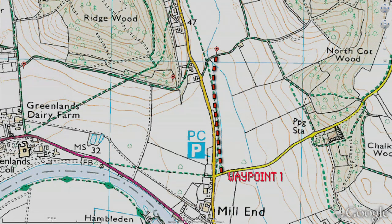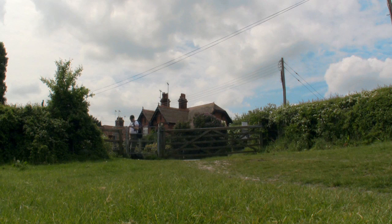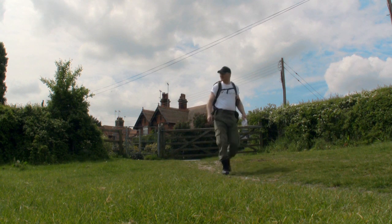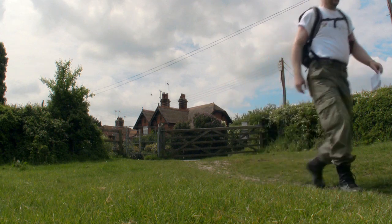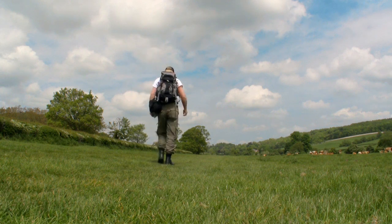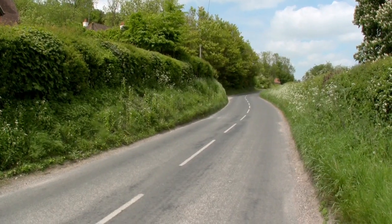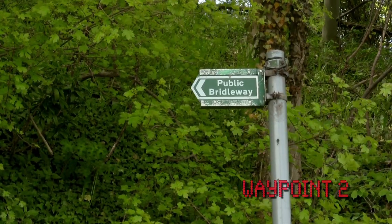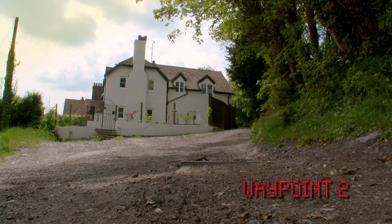From waypoint 1, head north across the field. Waypoints 2 and 3 are within a few minutes of each other. Waypoint 2 is indicated with this bridleway sign. From here you will be entering Ridge Wood.